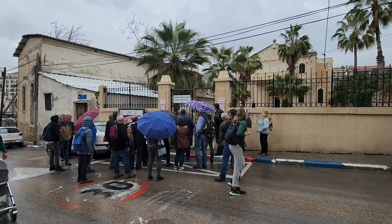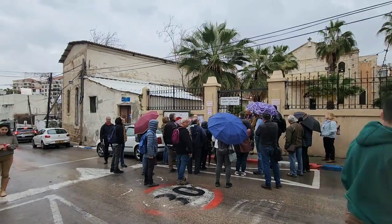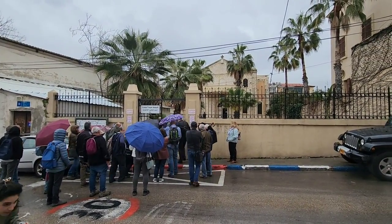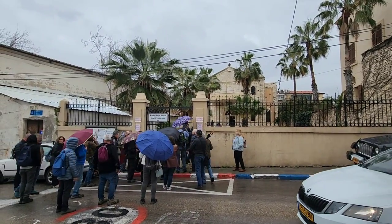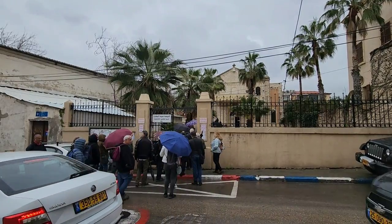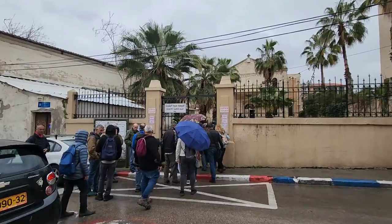We are entering a Melchitic church. For some of you that word will be strange, but for people following my videos you might know it. Melchitic were Greek Orthodox who, over the 19th century, converted to Catholic — so it's a Greek Catholic church.